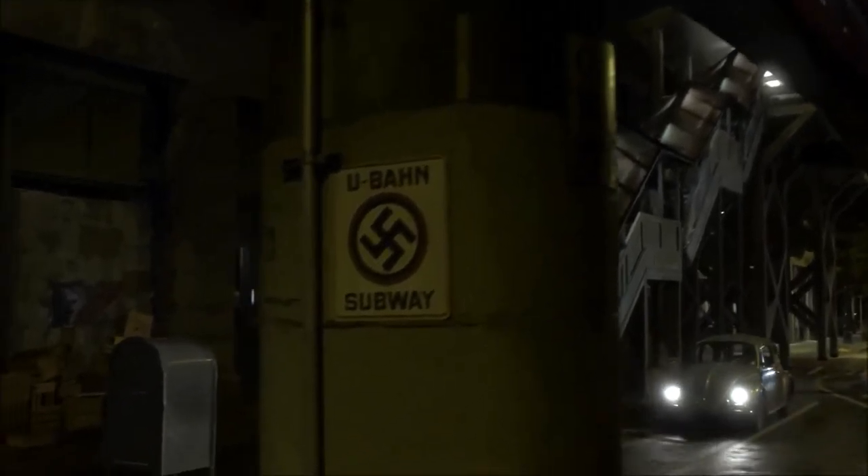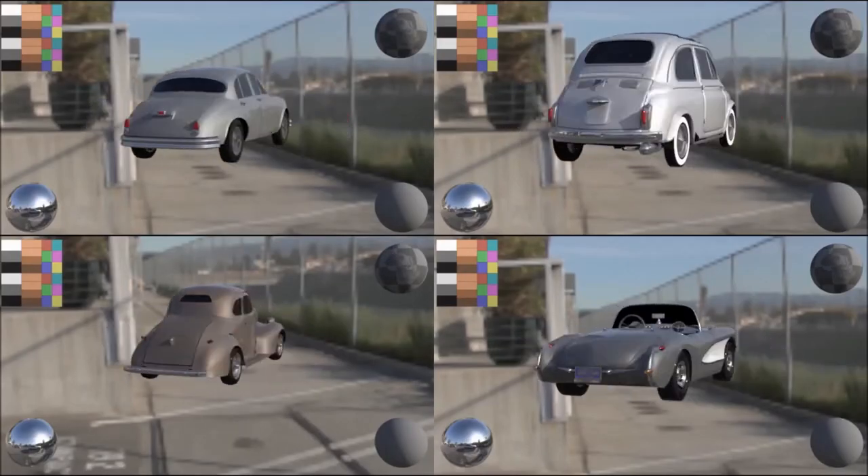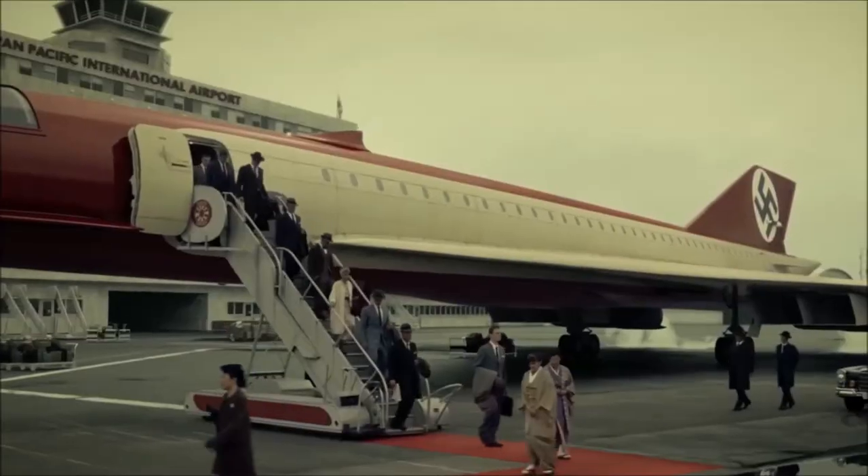1960s cars would not have actually developed and been designed to look the way they did had America lost Washington to an A-bomb and never had a post-war boom, instead suffering occupation and defeat.